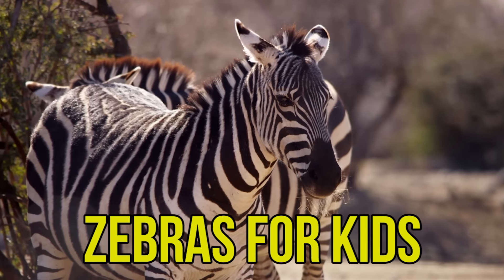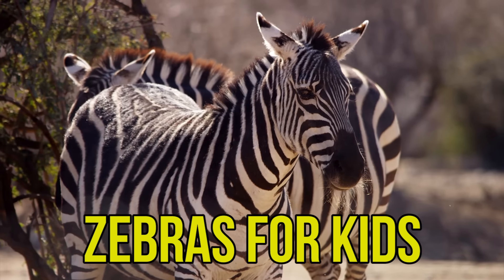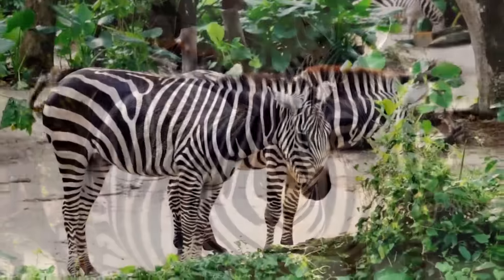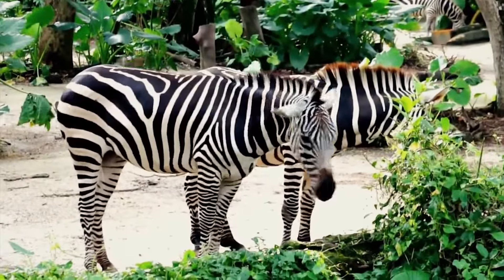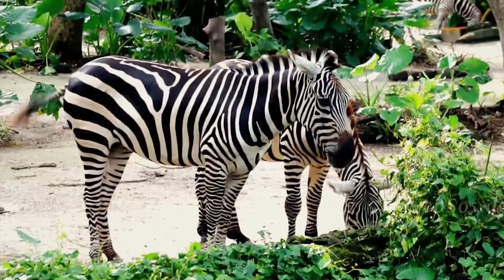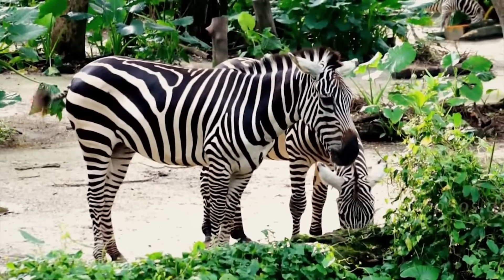Zebras for Kids. Let's learn interesting facts about zebras. Zebras are some of the most recognizable animals in the world. You can identify zebras by their black and white stripes.